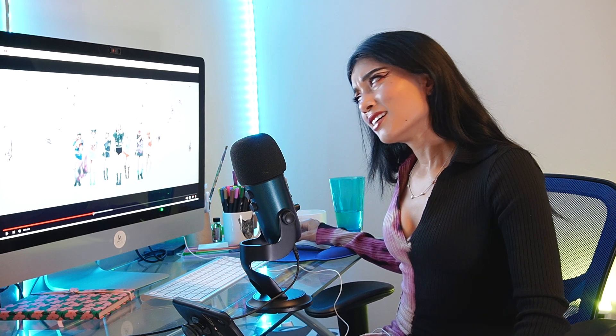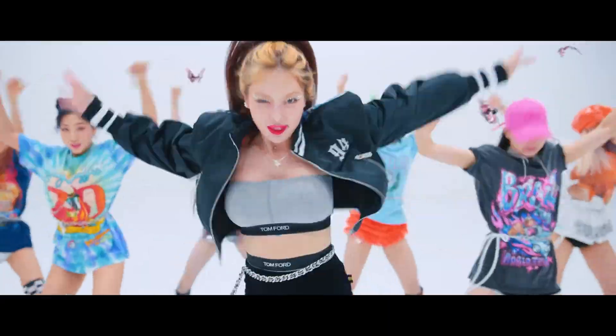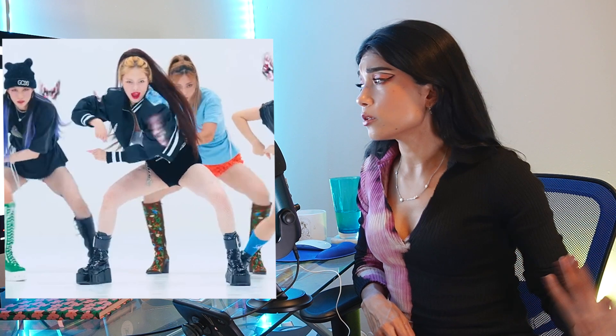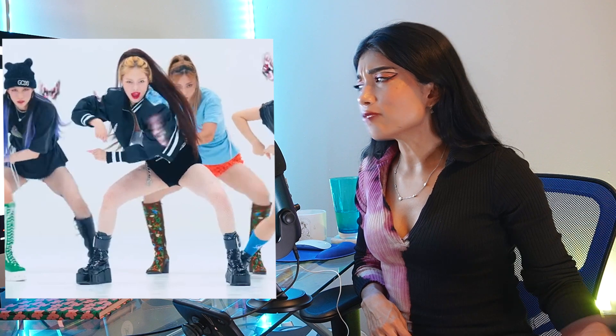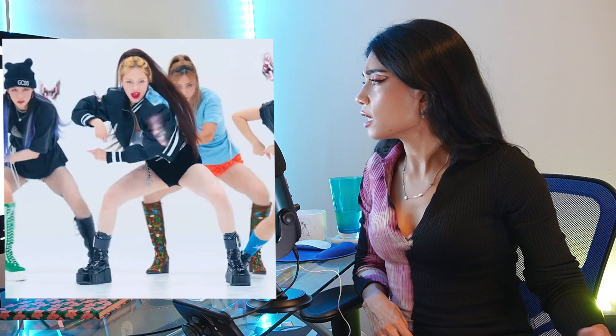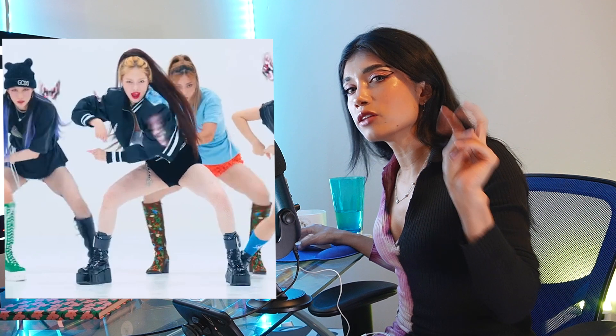I really enjoy seeing Yuna wearing something more on the urban side with the boots. The boots are amazing, I want a pair like that. We have seen them before but they look amazing. The dancers have really baggy oversized tees with some sort of belt to cinch them, but it's the same silhouette, the same style.